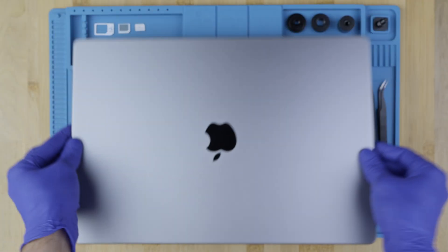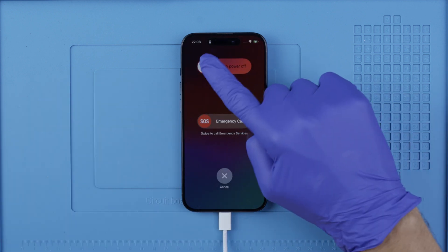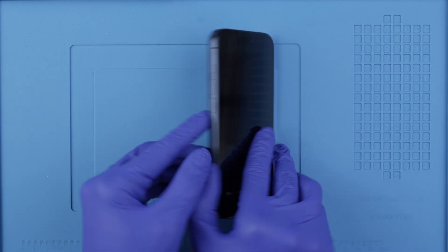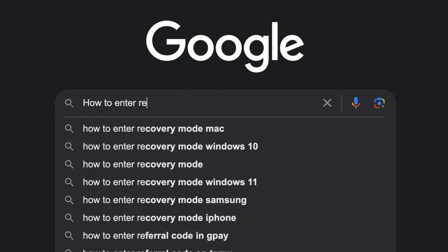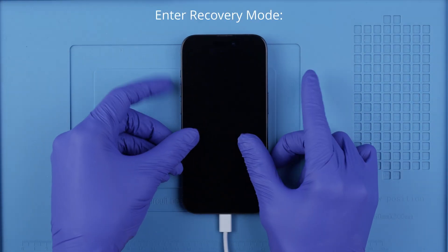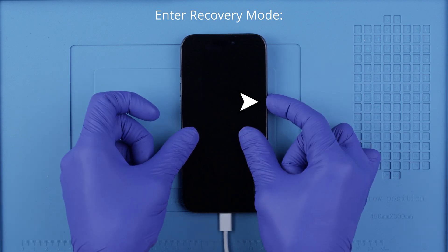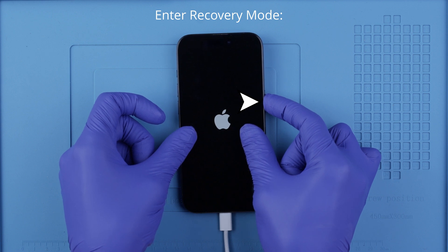The first step is to connect your phone to your computer using a cable. Make sure that your phone has at least 20% battery. Then we will enter recovery mode by performing a specific button combination. This may vary depending on the model, so I recommend you Google how to enter recovery mode for your exact model. For the latest iPhones, press Volume Up, Volume Down, then press and hold the Power button. Don't let go. If it didn't work the first time, try again until you get it.